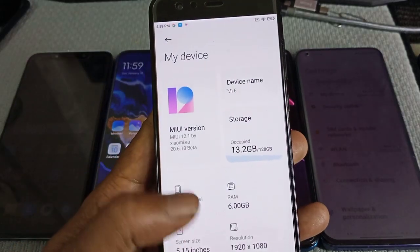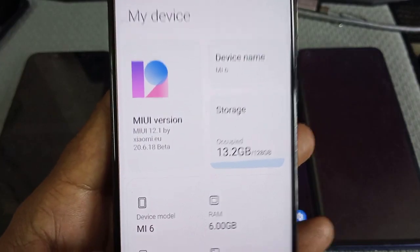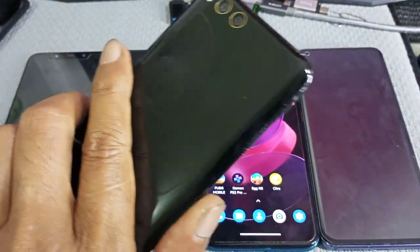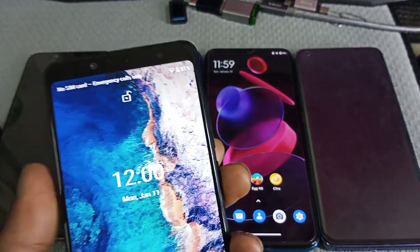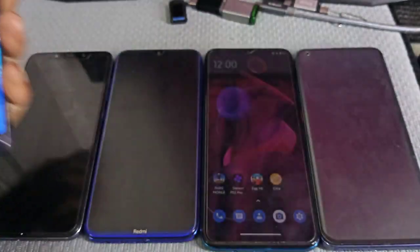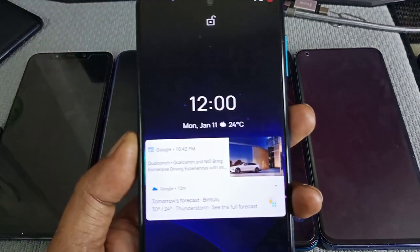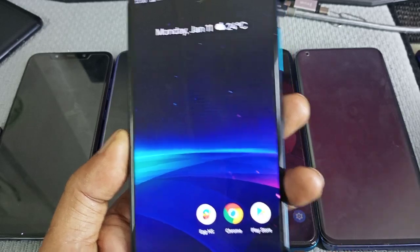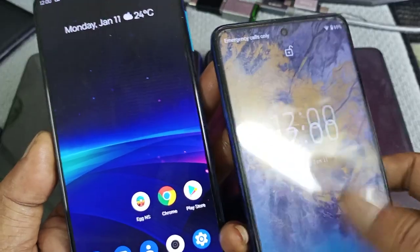This MI6 is also on MIUI 12 — this is the beta version — and the last update is June 2020. Still alive and kicking. My Redmi Note 5 is still using custom ROM, so far still on Android 9. The 9s is also on custom ROM, no update — that's very bad. Also the Poco X3, no update, also on custom ROM.